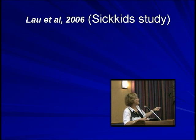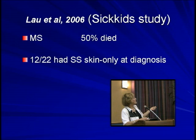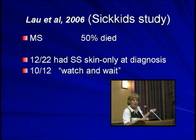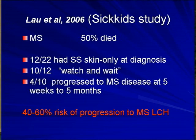Back to our series — this is by one of our fellows and myself. Like the others, if they were multisystem, we had the same mortality as everybody else described. But single system is what's interesting, because we had 12 patients with only skin and 10 were watched. One very early was treated with chemotherapy. One patient unfortunately died of SIDS, so never survived to have a risk of anything else. But the point is that four of the 10 progressed to multisystem disease between five weeks to five months in our series, and occasionally that was fatal.